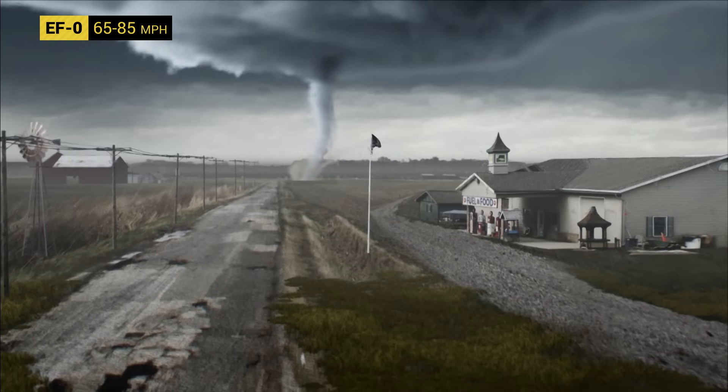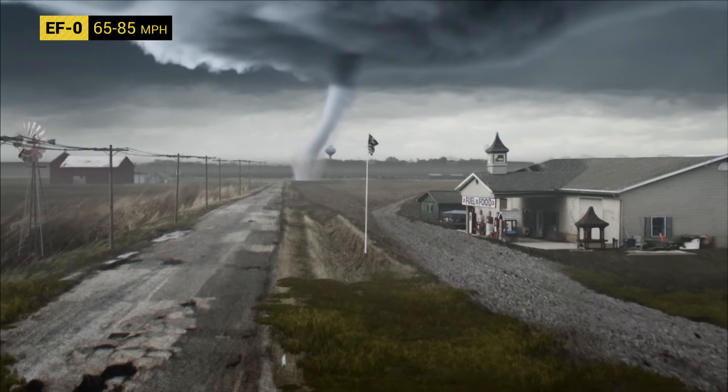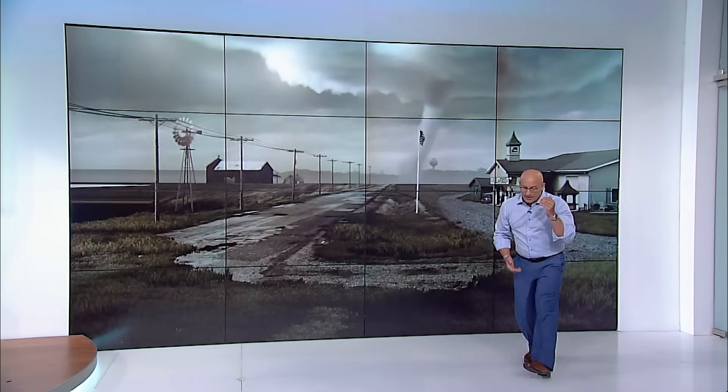When tornadoes form, they're not usually that wide, just like this one. But it's important to point out that size doesn't always equate to the intensity. Today, there's a mobile Doppler radar actually feeding back real-time wind speeds, and I'm being told that those wind speeds are approaching about 85 miles per hour. So that's likely going to be an EF0. EF0 damage here: tree branches thrown around, some roof shingles peeled back.